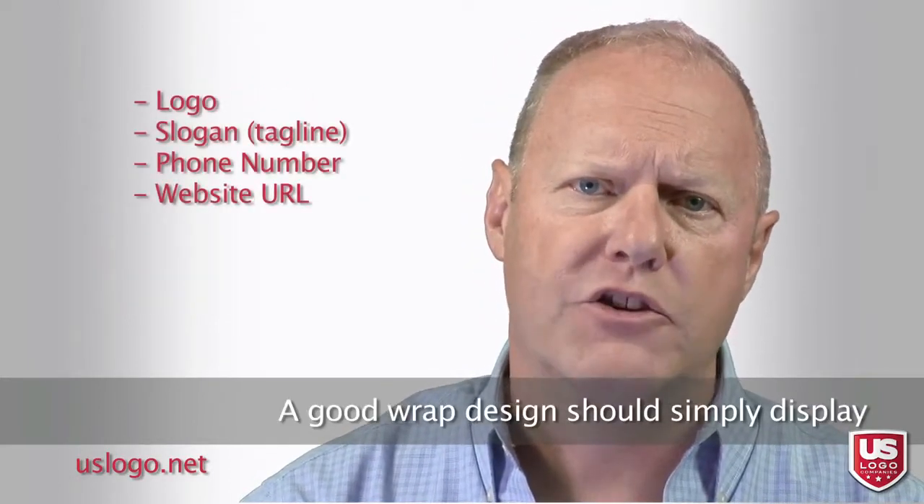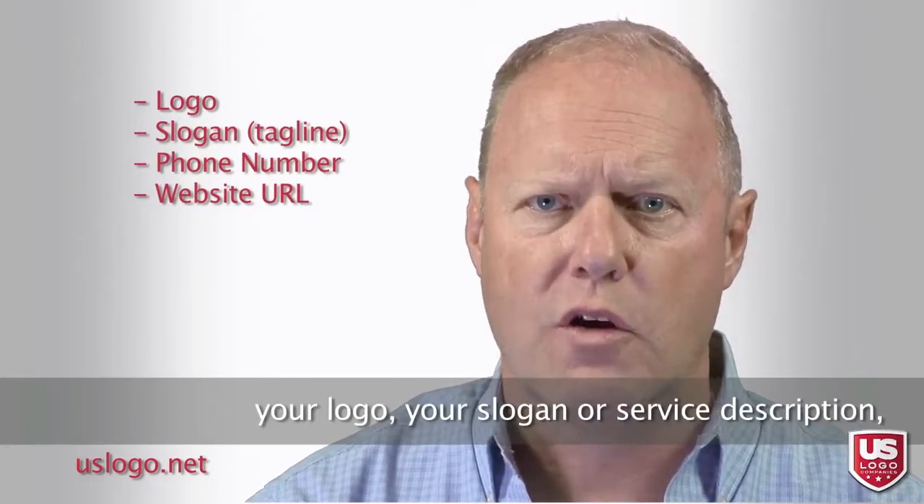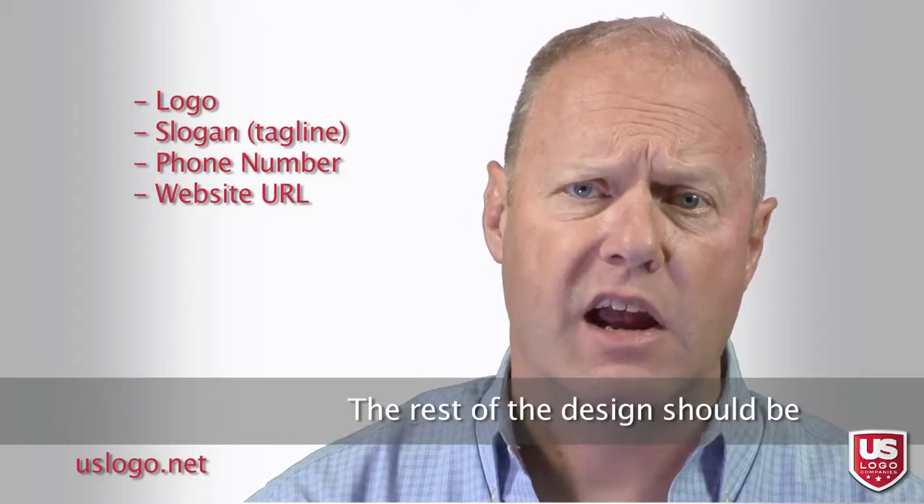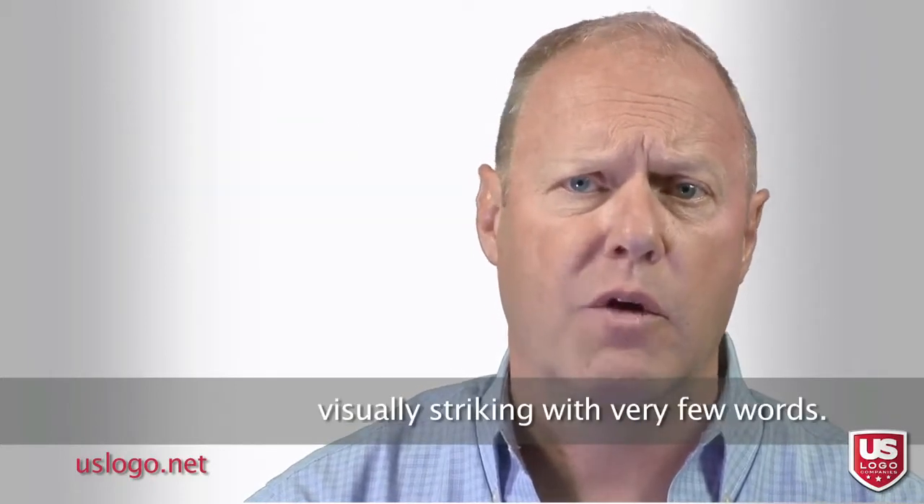A good wrap design should simply display your logo, your slogan or service description, and maybe a phone number or a web address. The rest of the design should be visually striking with very few words.